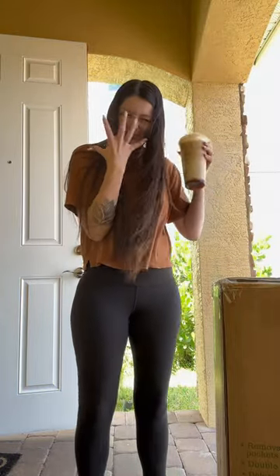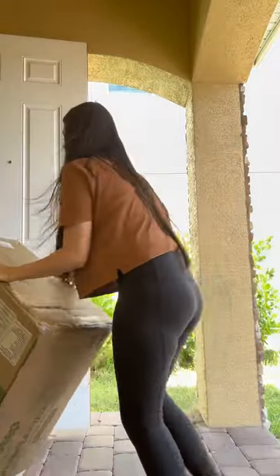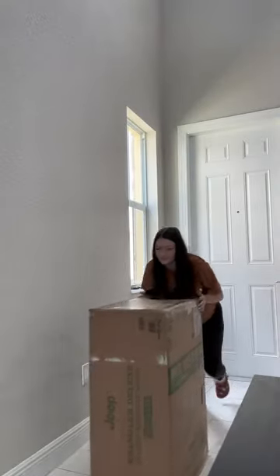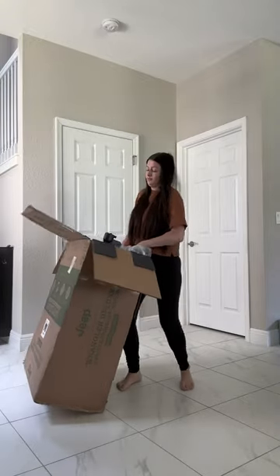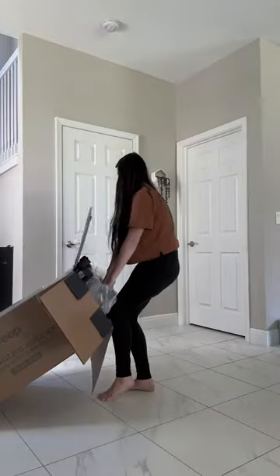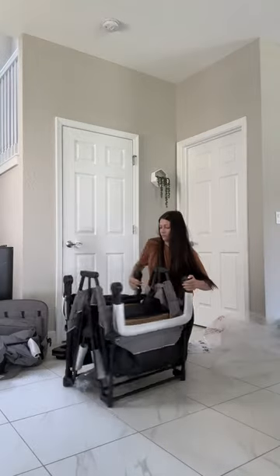I bought a Jeep Wrangler — well, not the actual car, but the four-seater Jeep Wrangler stroller wagon. I've literally never been so excited for anything in my life. As a mom of three kids, three and under, I realized real quickly that this is something I really wanted, and I'm so happy that I found this one.